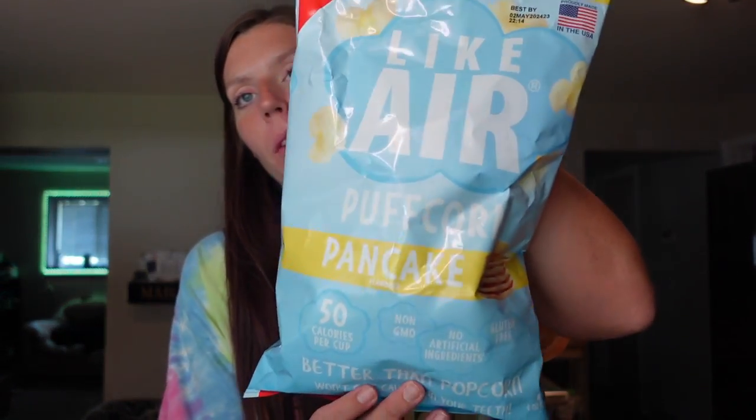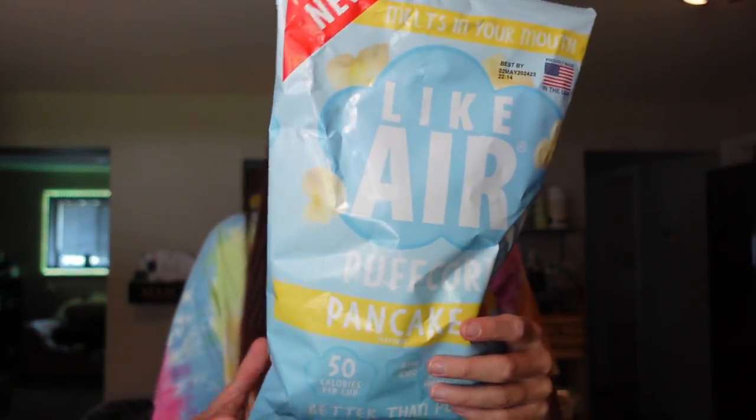Another thing I love that I've only been able to find at Woodman's lately is the Like Air pancake popcorn bags. This is just my favorite — I really like the cinnamon bun but I think I still like the pancake the best. For the serving of about three cups, it's 150 calories, nine grams of fat, 17 carbs, one gram of fiber, four grams of sugar, and one gram of protein. The taste is just so good and so addicting. I really recommend you portion out the serving before you eat it because it is so easy to just keep eating it.